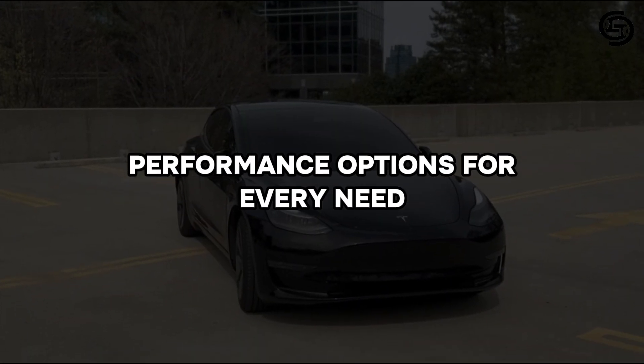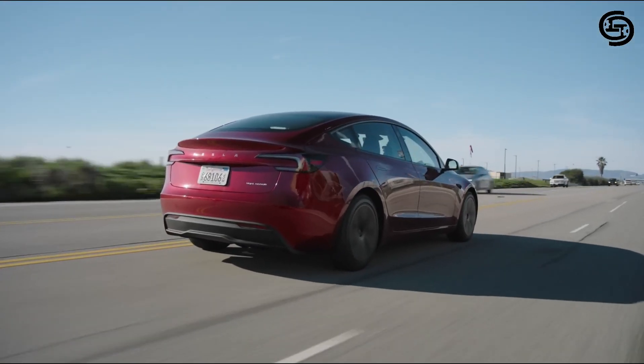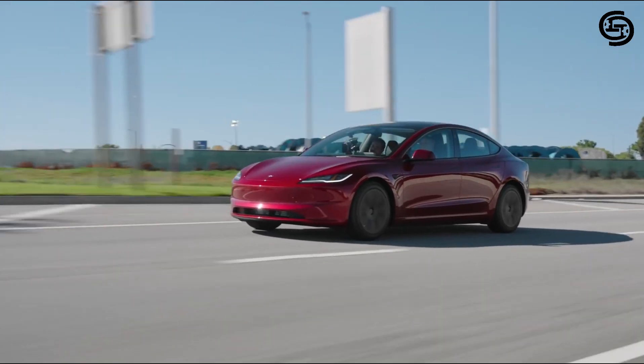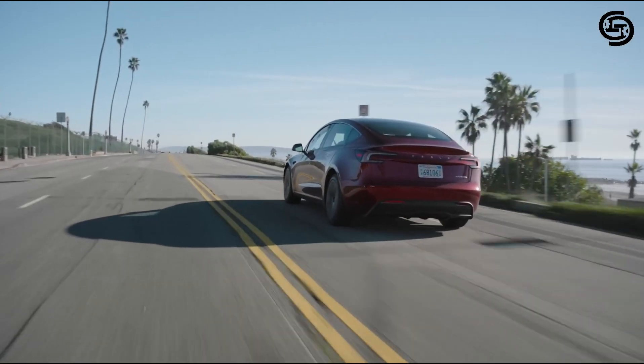Performance options for every need. The 2024 Model 3 comes in two basic configurations: rear-wheel drive (RWD) and all-wheel drive (AWD). The base RWD Model 3 offers a very respectable 272 miles of EPA-estimated range, making it a great choice for everyday commuting.